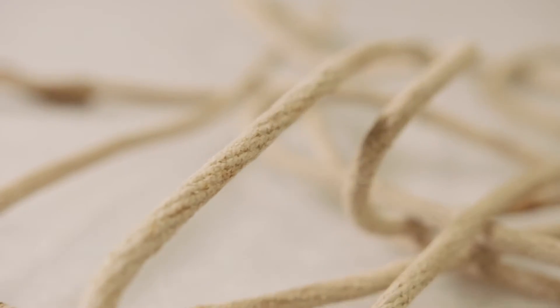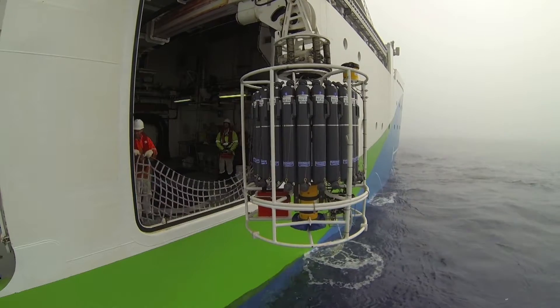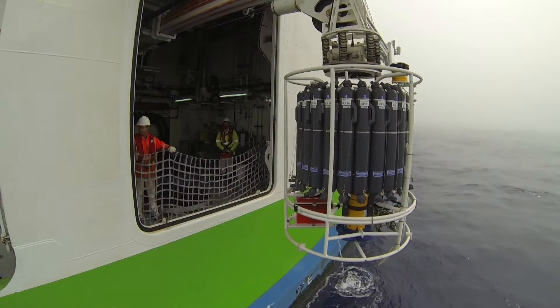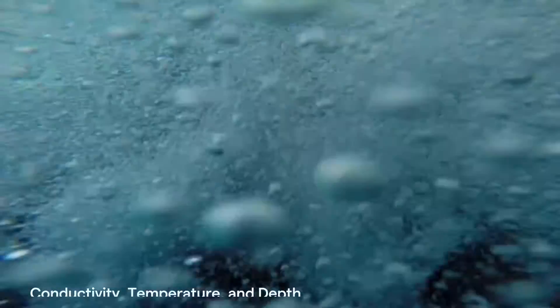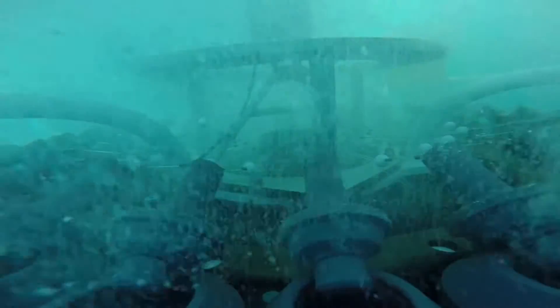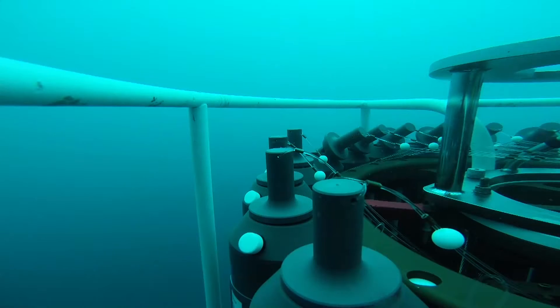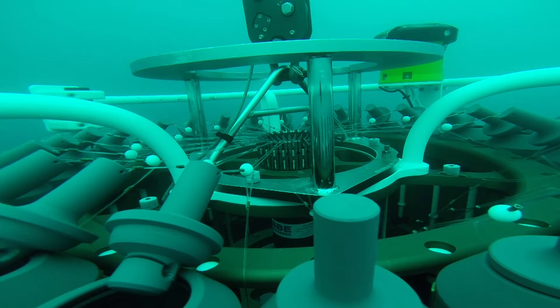To measure the physical and chemical properties of the ocean, scientists use an instrument called a CTD. This is a fundamental tool for ocean science and has sensors that measure water conductivity, temperature and depth. The frame of the CTD also carries a rosette of bottles that can be programmed to collect water samples for analysis from different depths in the ocean.